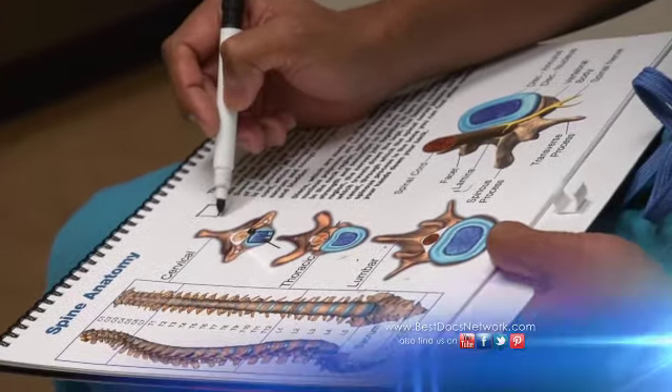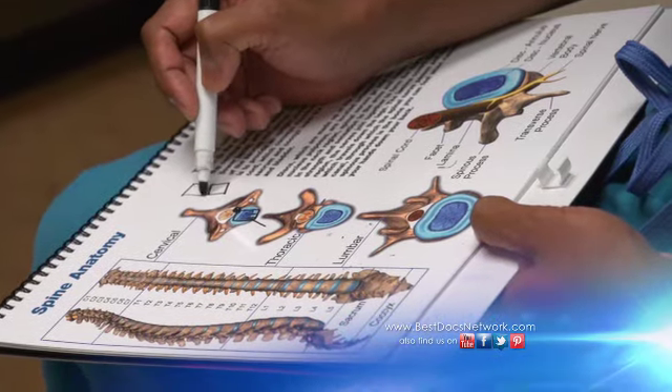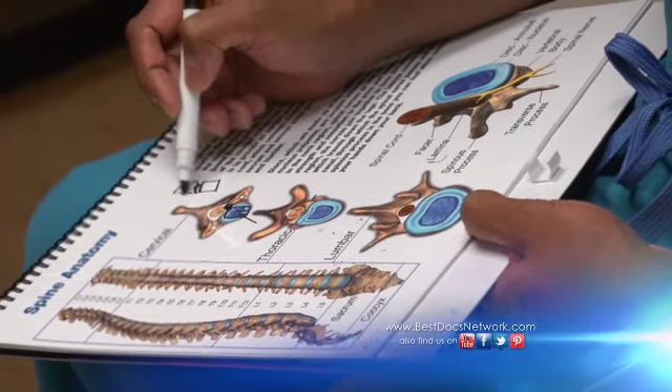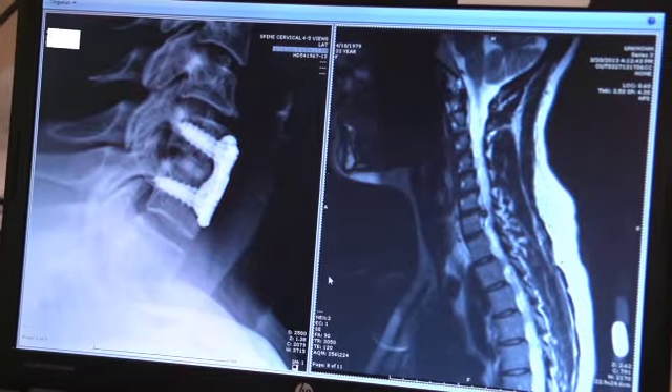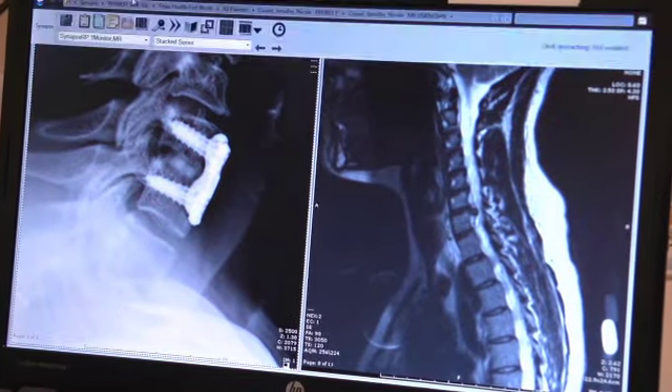We remove most of the disc when we get in there, so we have to replace that space with something. In her case we chose to fuse those bones together, so we put a piece of graft bone in between where the disc was, and then we put a plate and screws across the front to stabilize it while her bone heals.